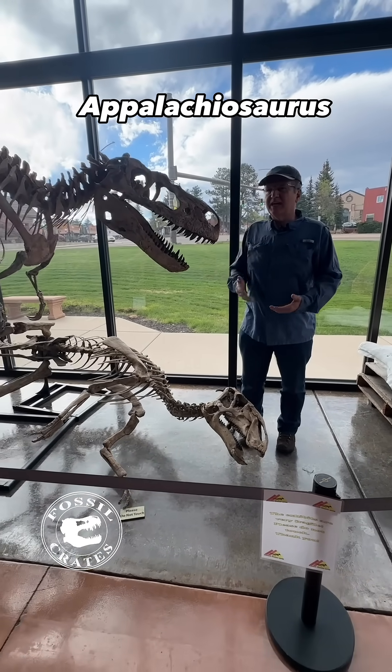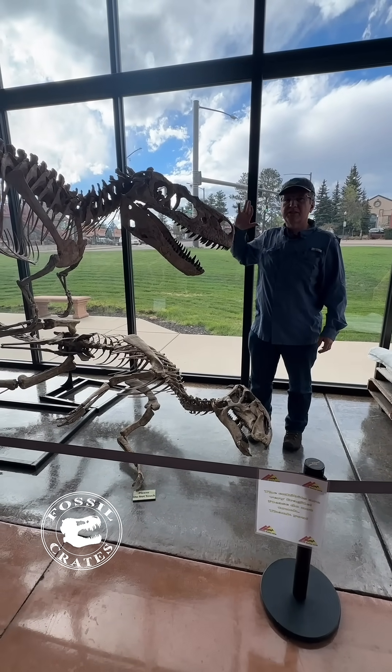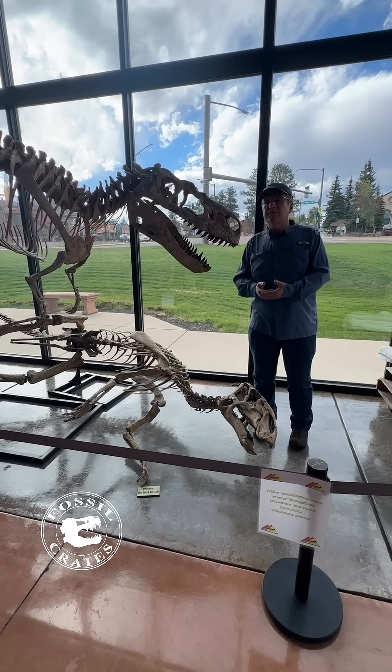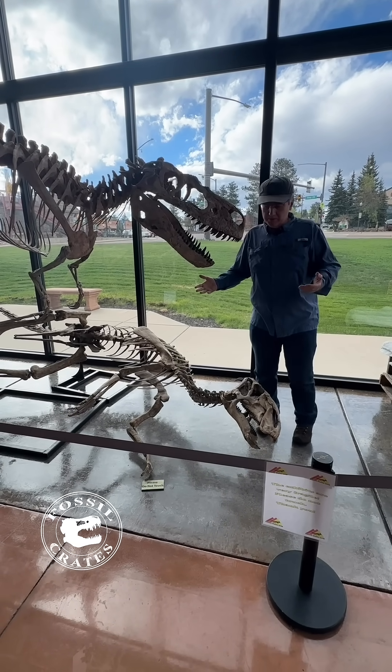Appalachiosaurus. This dinosaur is one of the most important discoveries ever made in the state of Alabama and for Tyrannosaur evolution anywhere in the world.